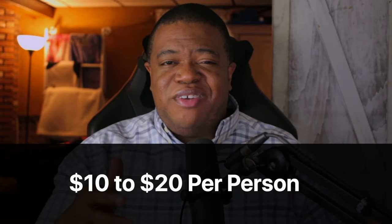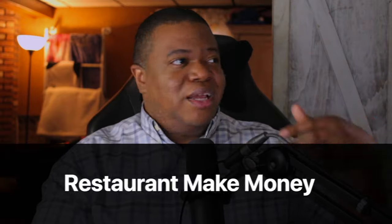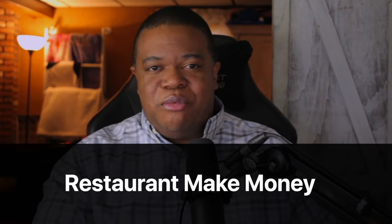How much money can you really make with this? You're going to be surprised. You can charge a participation fee of anywhere from $10 to $20 per person. So if you host an event and 20 people showed up at $15 per person, you'd end up making $300 in a single night just playing games. You wouldn't necessarily have to pay the restaurant because when people come, they're going to order food and drinks from the bar — frame it that way and most restaurants won't charge you extra fees.